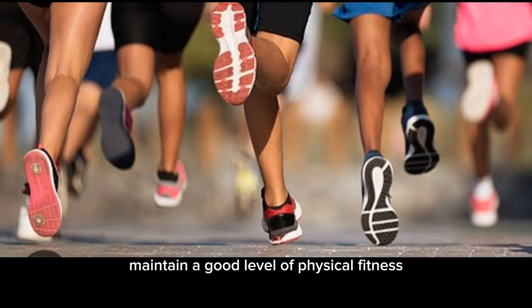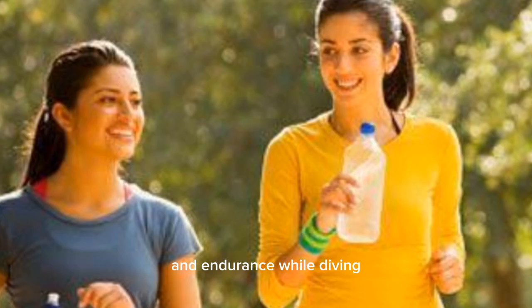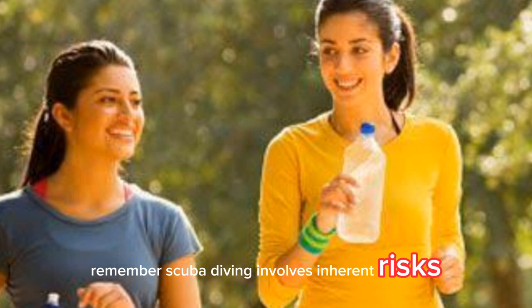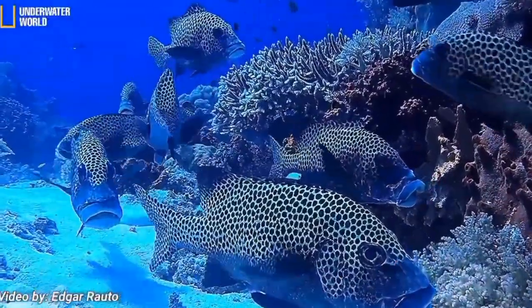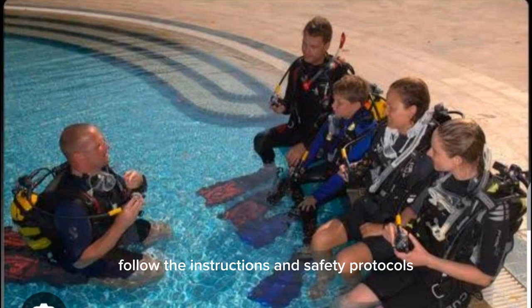Stay physically fit. Maintain a good level of physical fitness, as it contributes to your overall safety and endurance while diving. Remember, scuba diving involves inherent risks — underwater is a totally different world. Always follow the instructions and safety protocols provided by your instructor.